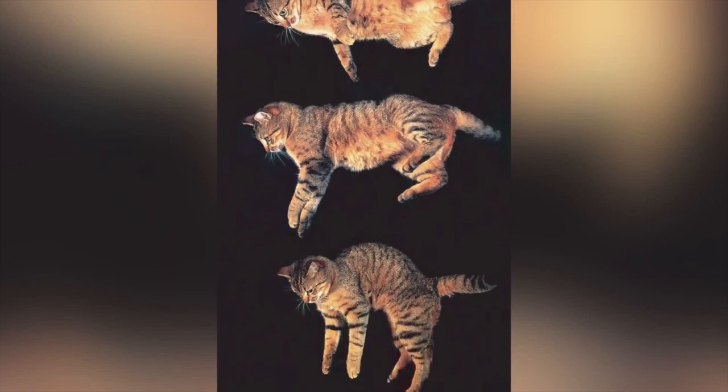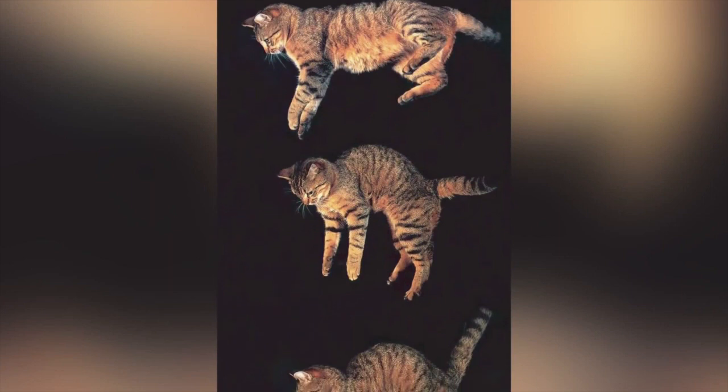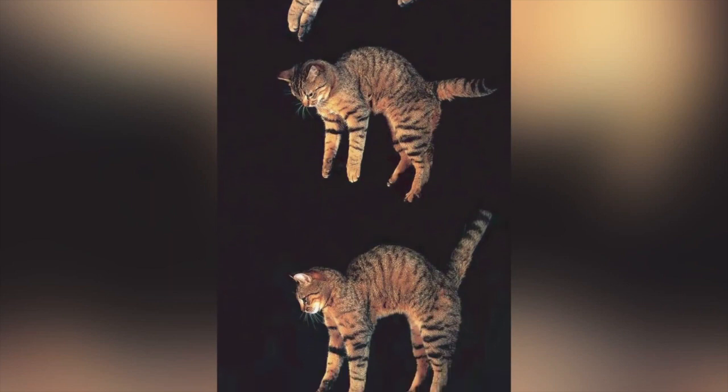Even kittens can do it. When it comes to landing on their feet, it's all about natural instinct. Kittens don't need to be taught how to do this. In fact, the reflex might be seen in kittens as young as three weeks old, but it will usually be fully developed by the time they reach seven weeks of age.